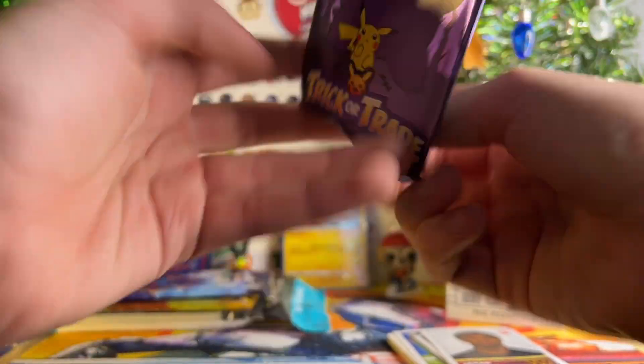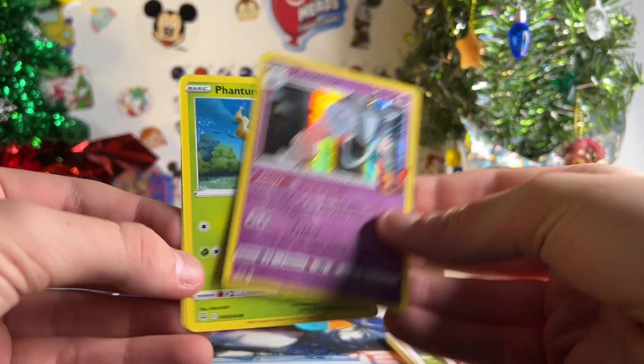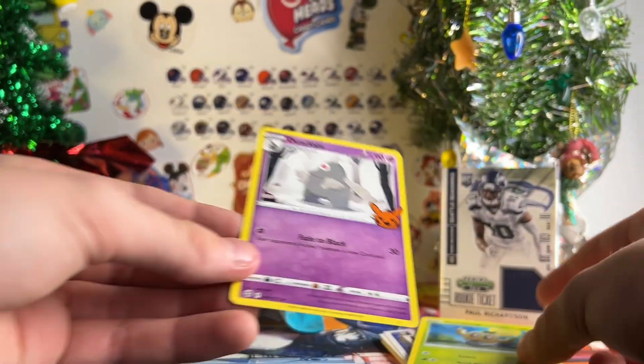Alright, Trick or Trade. We got Hatchreen, Phantom, and then Dusclops.